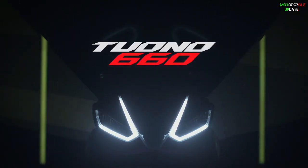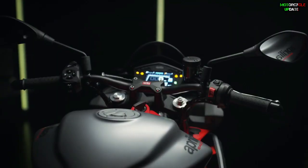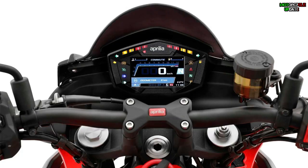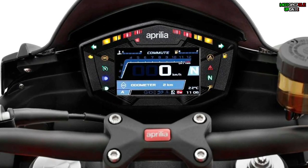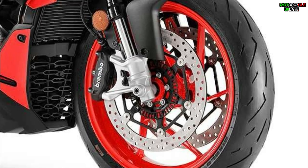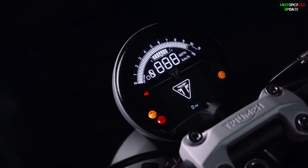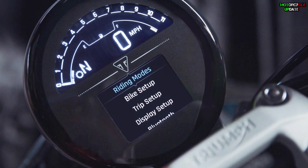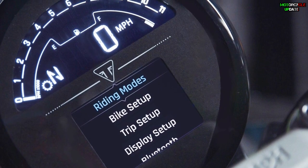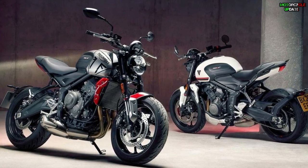Sixth, the features. The Tuono 660 has features adapted from the RS660, such as all-LED lights, a full-color TFT speedometer panel, and several electronic features including traction control, wheelie control, cruise control, five riding modes, and ABS brakes. The Trident also has an LED lighting system, a full digital instrument cluster that can be connected to a smartphone through the My Triumph app, two riding modes (Rain and Road), assist and slipper clutch, traction control, quickshifter, and ABS brakes.